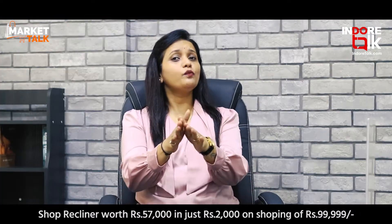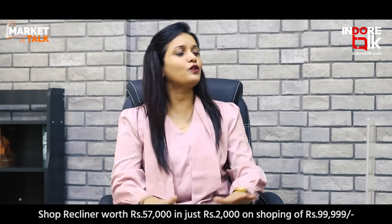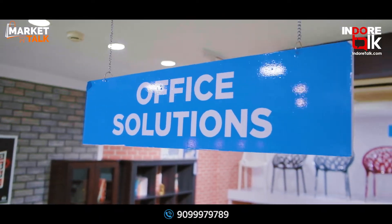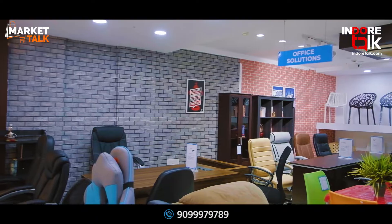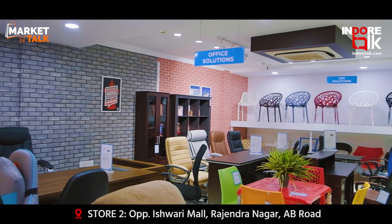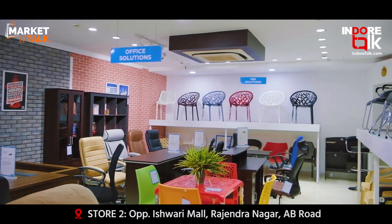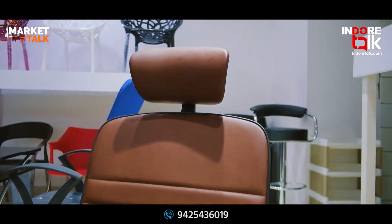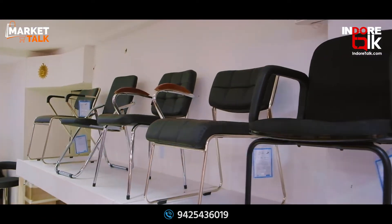On the first floor of the showroom, if your sitting requirement is 6 to 8 hours and you want comfortable seating, please visit Nilkamal Furniture. Here you will find a wide variety of office furniture, including Boss Tables, Chairs, Employee Table Chairs, and Elegant Executive Tables.